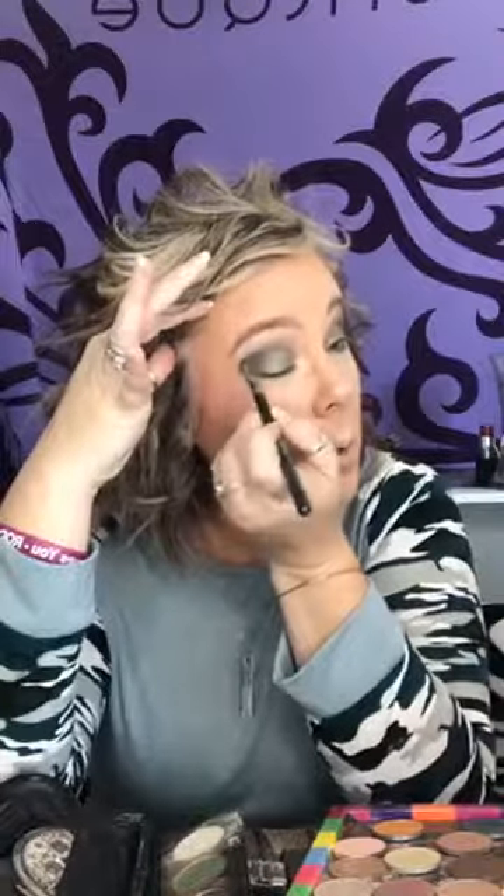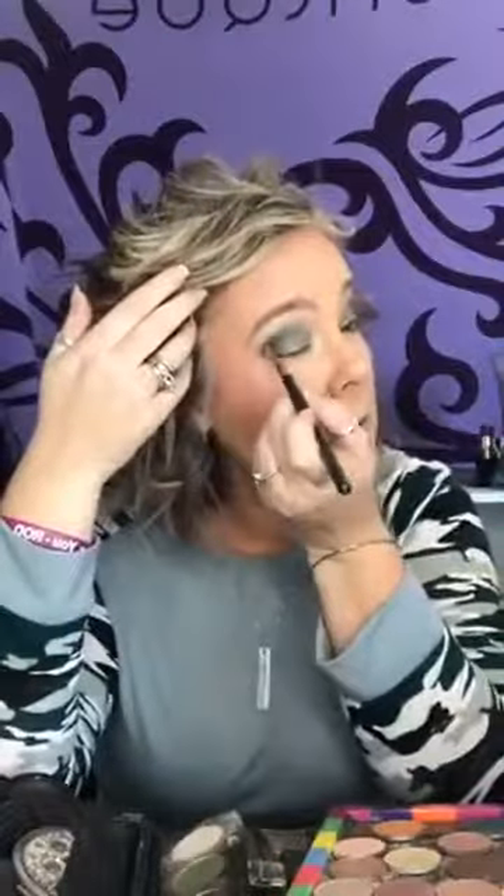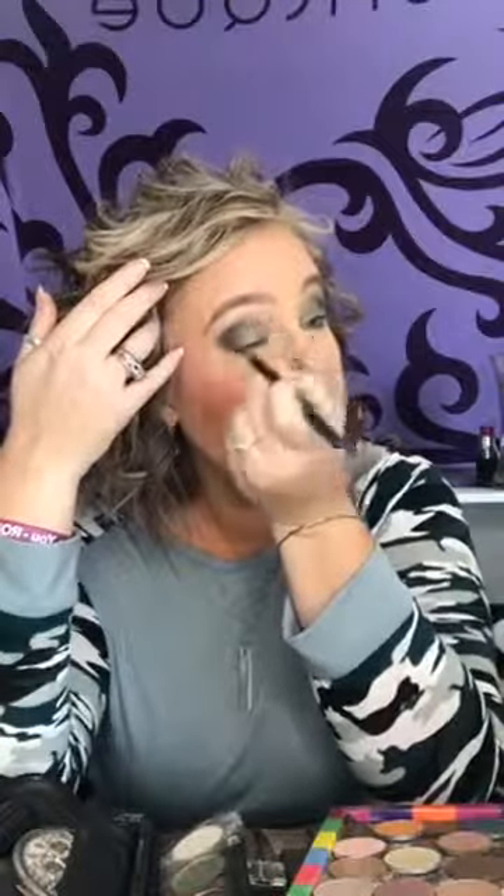We have green along the bottom lash line. Now I'm going to get my crease brush and take the black color — just dip down in the black and concentrate on the outer V right on the crease bone, then come in. You're just going to build this up as you go because it's a deeper, darker color and you don't want to go in heavy-handed. We're deepening that color on the outer edge.